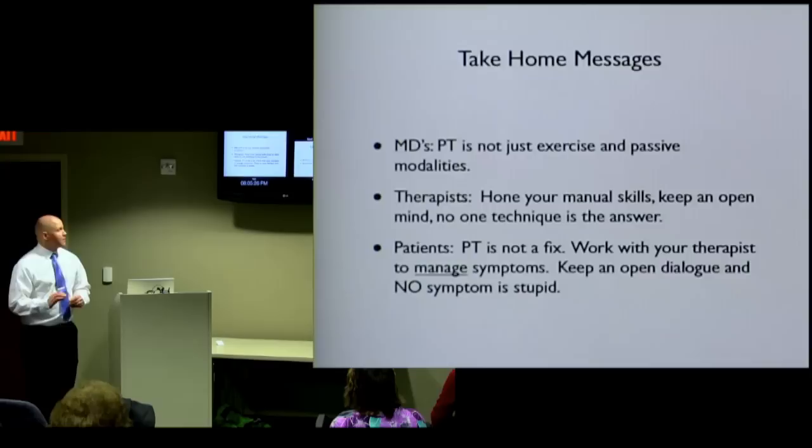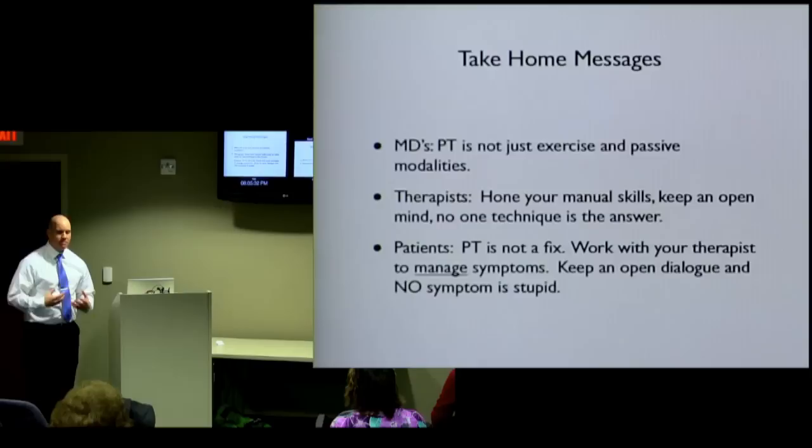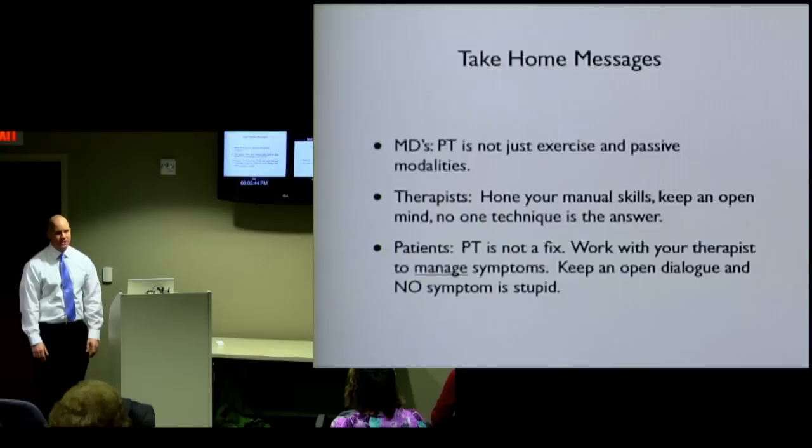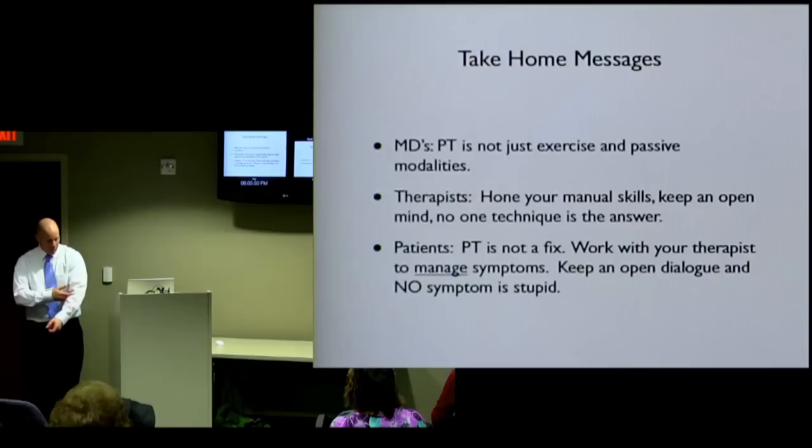For patients: PT is not a fix. We're just there to help you manage your symptoms — we're trying to make things better, but we can't fix it. Keep an open dialogue with your therapist, and remember that no symptom is stupid. I've had people come in saying, 'It's the stupidest thing — my elbow hurts.' And then I realize: your elbow hurts, so when you go to lift your coffee cup it's like this, and that's why your shoulder hurts. It's important to know these things.